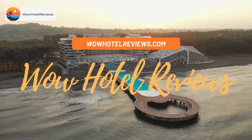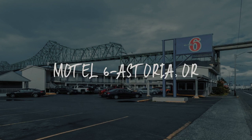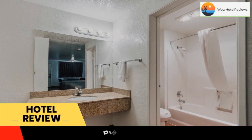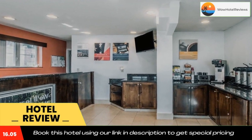Hello guys, welcome to Wow Hotel Reviews. Today I am reviewing Motel 6 Astoria, OR — it's a two-star hotel. Please use our Booking.com link in the description to book the hotel and get good pricing.